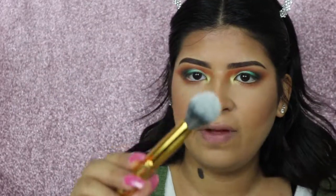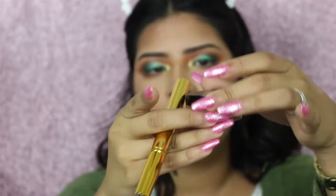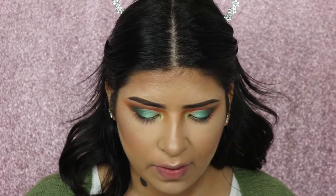I got this new brush by Morphe — the Y11 — and I think it would be great for highlight, so I'm going to try it. It's flat but spreads out and it's round. I'm going in with my Artist Couture Powder in Illuminati.